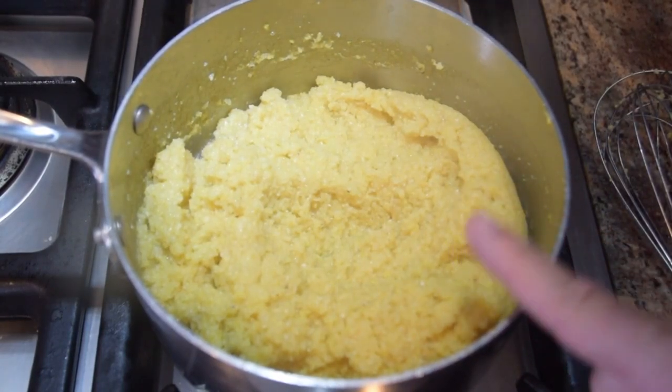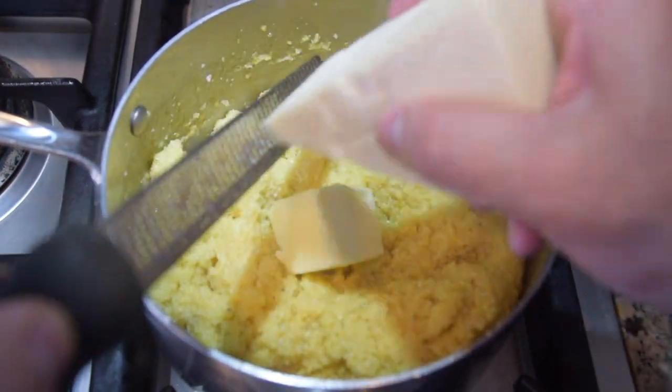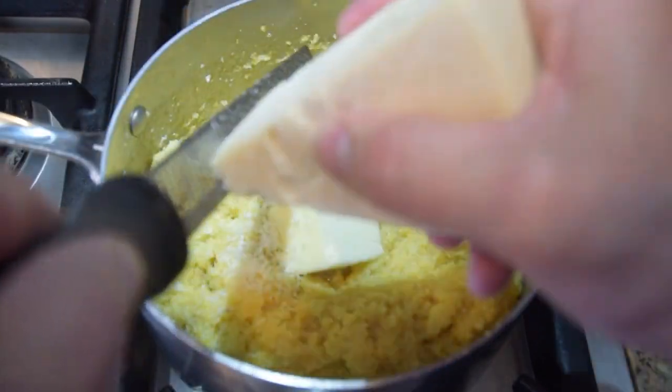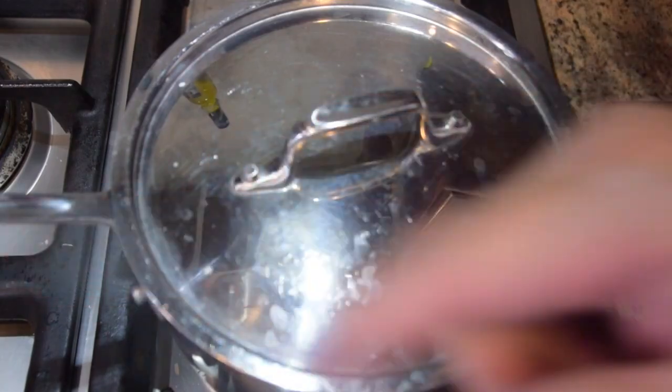It's been about 25 to 30 minutes — our polenta is done. I'm going to add my last two tablespoons of butter and about half a cup of grated Parmesan cheese, grating it right in there. We're at the perfect consistency. I'm going to put the lid on to keep it warm while I prep for the mushrooms.